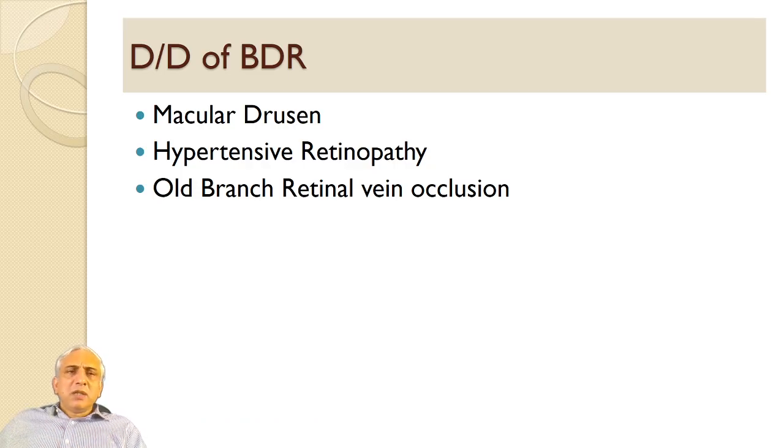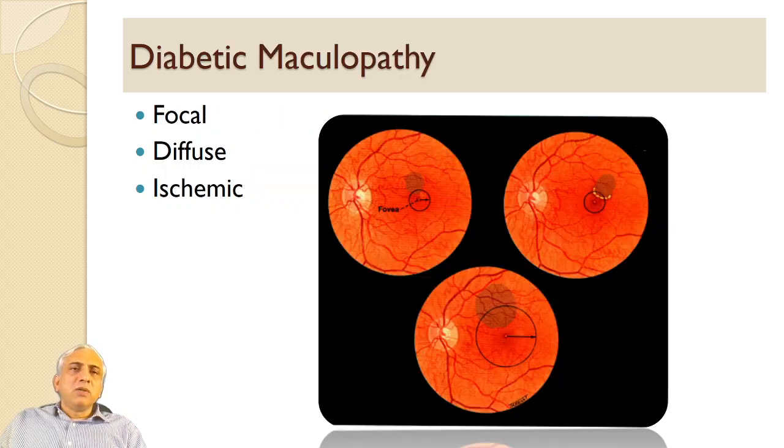The differential diagnosis of background diabetic retinopathy includes macular drusen, hypertensive retinopathy, and old branch retinal vein occlusion. Diabetic maculopathy can be diffuse, focal, or ischemic.